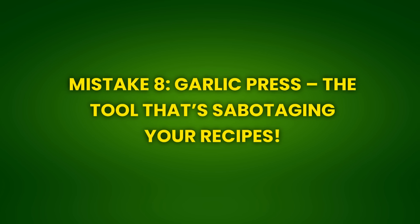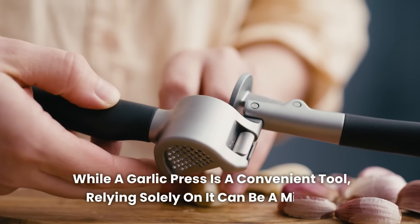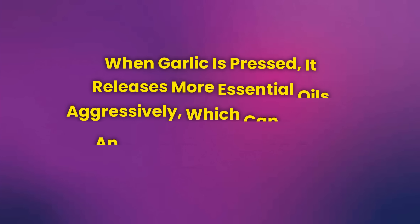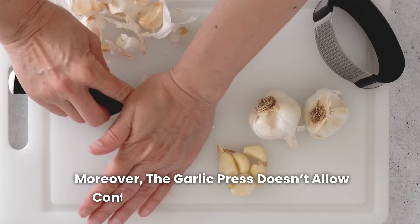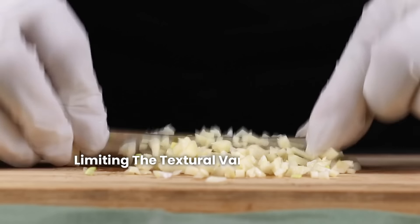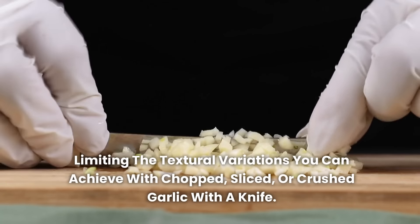Mistake 8: The garlic press — the tool that's sabotaging your recipes. While a garlic press is a convenient tool, relying solely on it can be a mistake. When garlic is pressed, it releases more essential oils aggressively, which can result in an overly strong and spicy flavor. Moreover, the garlic press doesn't allow control over the size of the pieces, limiting the textural variations you can achieve with chopped, sliced, or crushed garlic with a knife.